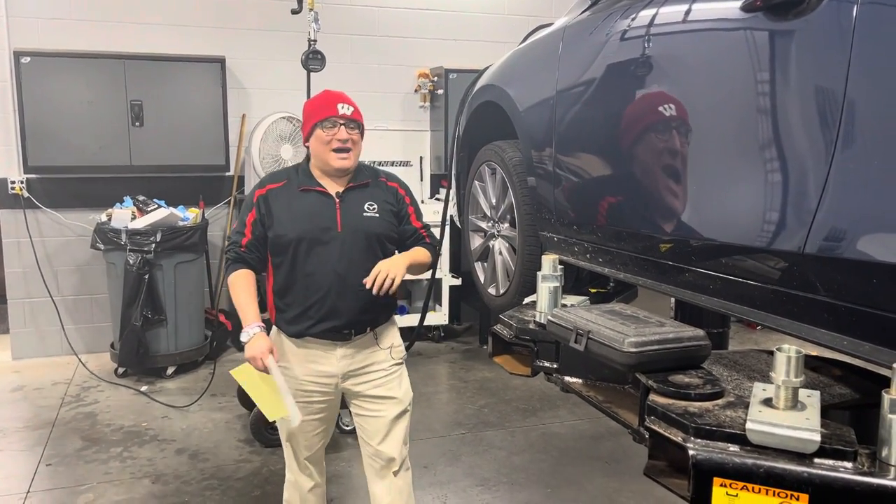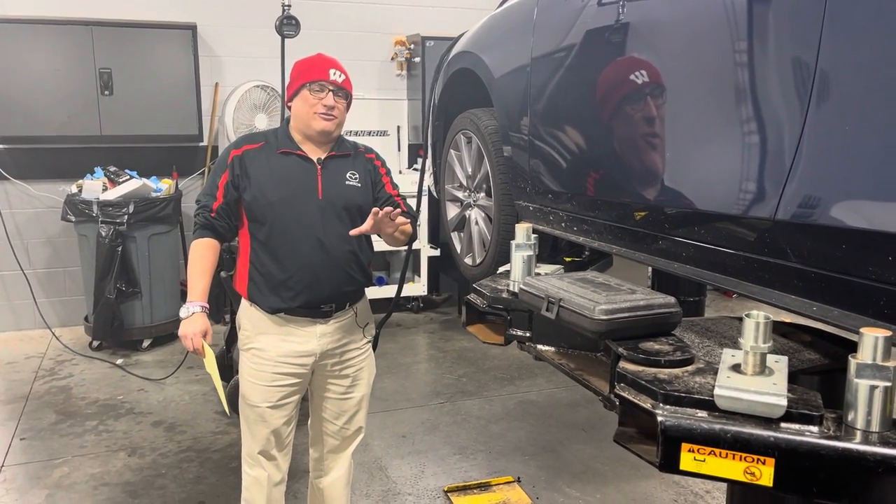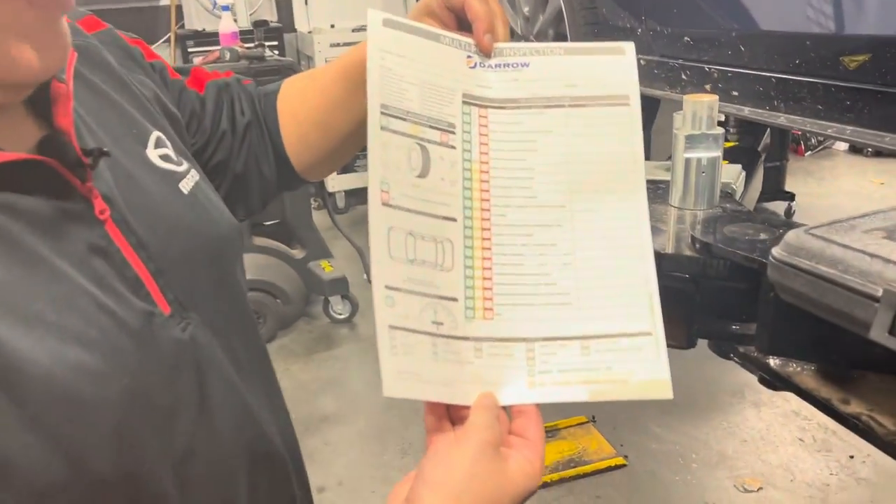Hi folks, Pablo with Russ Darrow Madison Mazda here. I just wanted to touch base with you on a critical service we provide on every visit, and that is our Mazda Full Circle Inspection, as you can see here.